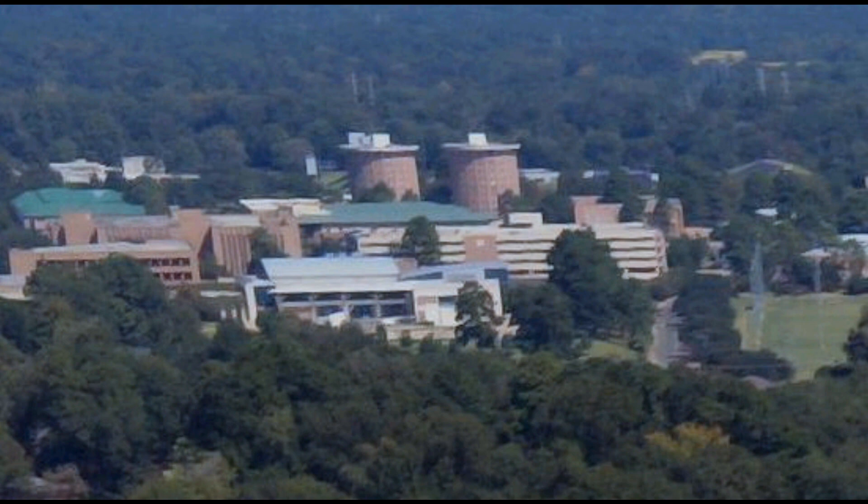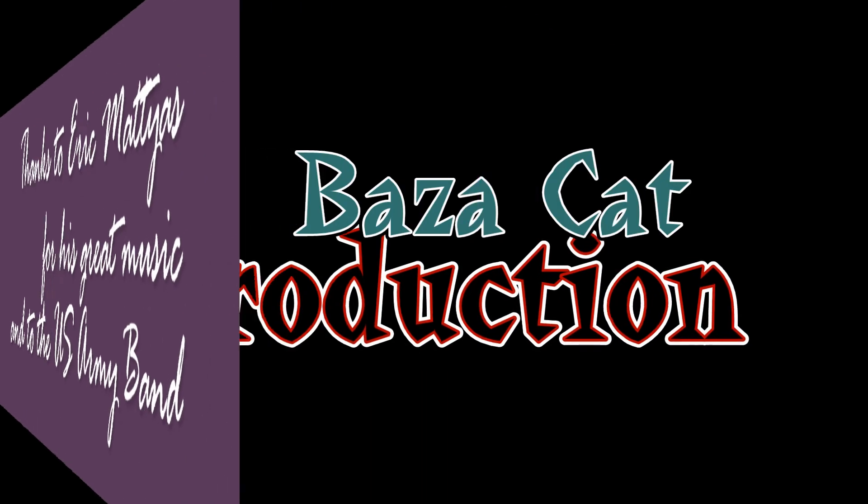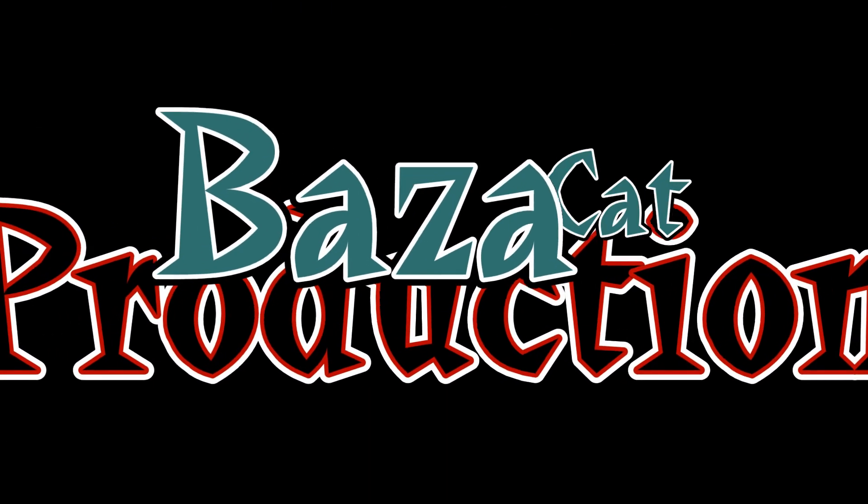Thank you very much for watching. We hope you enjoyed the H520 performance. This is a Bozzacat Production.